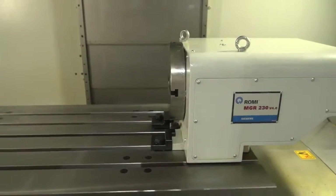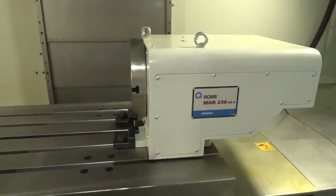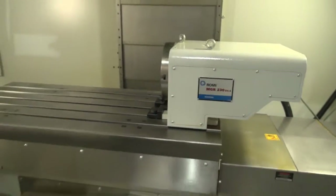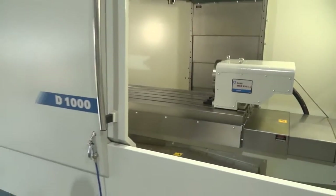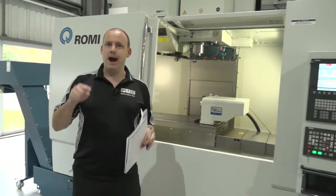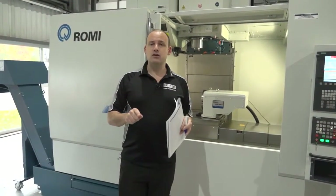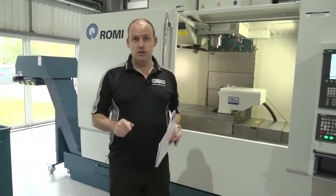It's got an air blast, and the machine itself weighs — would you believe — almost nine tonnes. And as you're looking at the table there, you can also get 1.4 tonnes on that table. So we're talking about a big, meaty, heavy duty machining centre, and those are the reasons why I do like this machine.